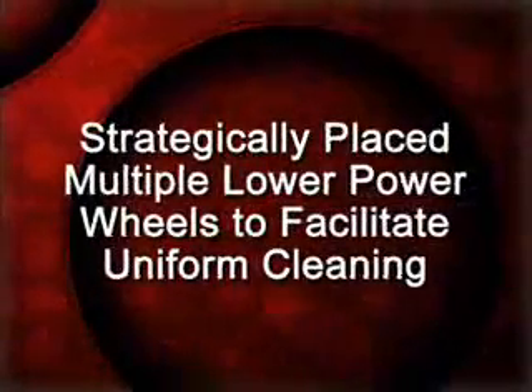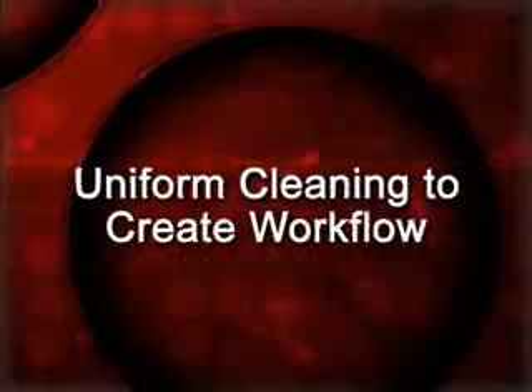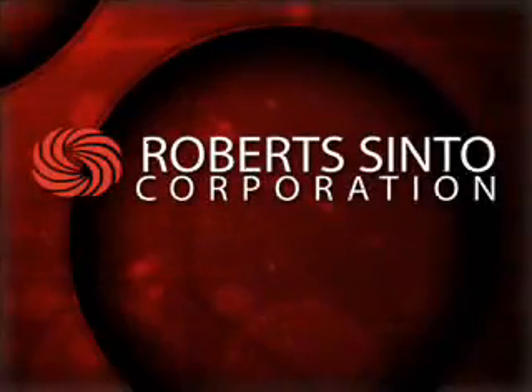The Sinto Shake Blast incorporates the concept of strategically placing multiple lower power wheels to facilitate uniform cleaning, and most of all, a uniform cleaning workflow that prevents abusive and damaging tumbling of castings.